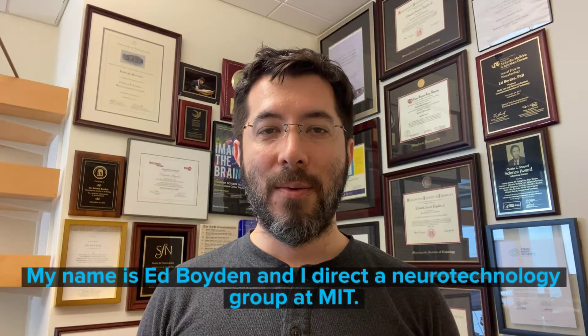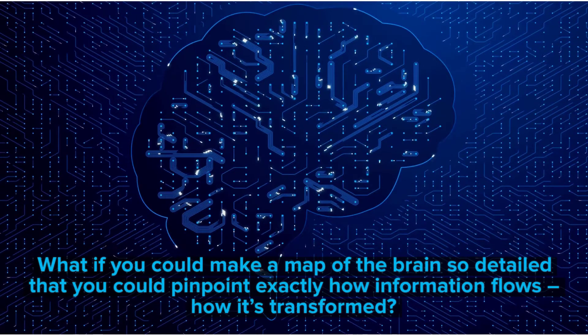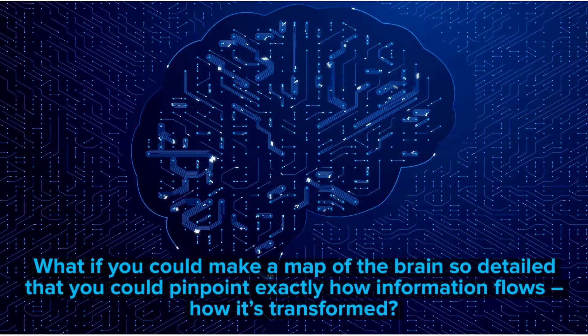My name is Ed Boyden and I direct a neurotechnology group at MIT. What if you could make a map of the brain so detailed that you could pinpoint exactly how information flows,